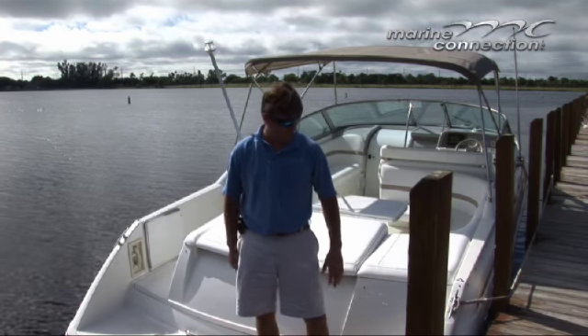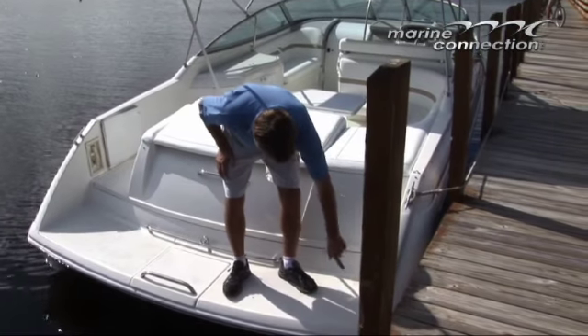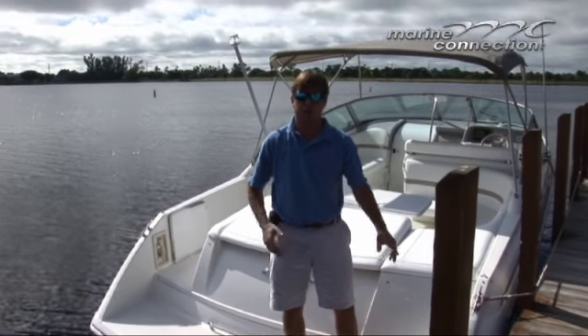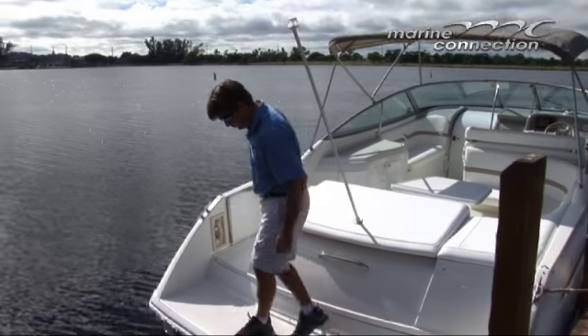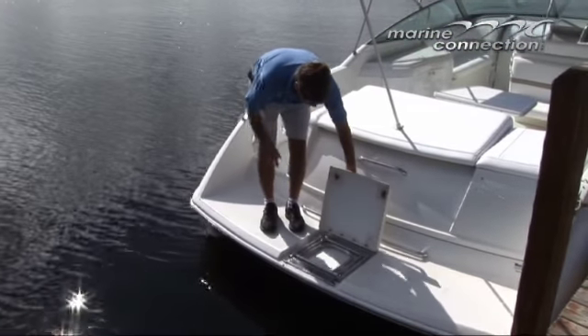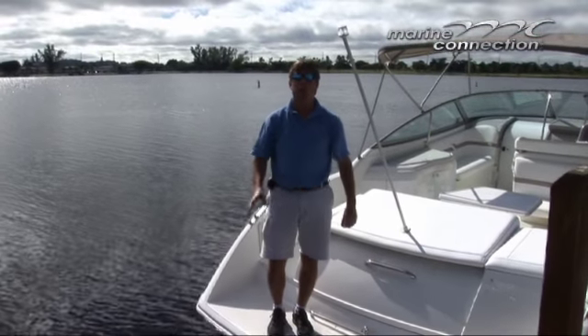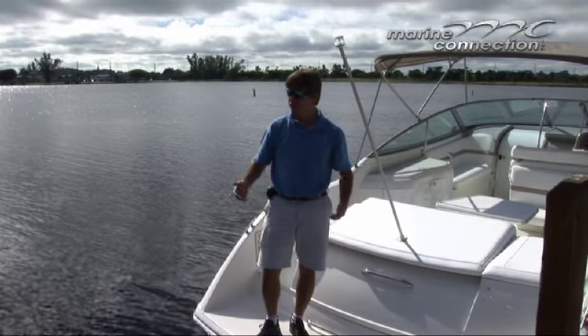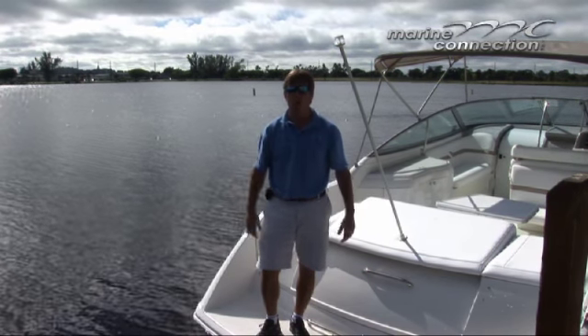We'll start at the back of the boat and move forward. You'll see this a little better in pictures, but your shore power hookup is here, and you've got a fresh water hookup there for your fresh water system on the boat if you're at the dock. There's a three-step boarding ladder here that bolts down into the water — you'll see that better in the pictures also. It makes the boat very easy to get into if you're out snorkeling, diving, or any kind of water sports.